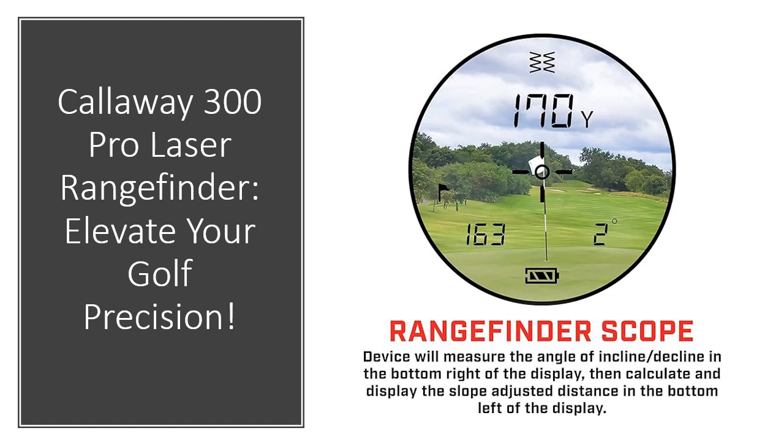The slope function can be effortlessly disabled, making the Callaway 300 Pro compliant for tournament play. Equipped with a premium molded case, this rangefinder ensures extra protection on the go, making it an essential tool for seasoned pros and beginners alike.